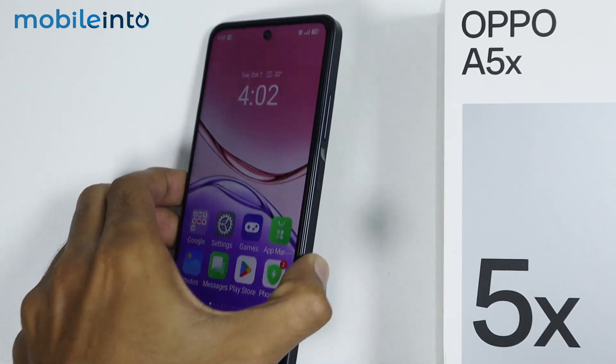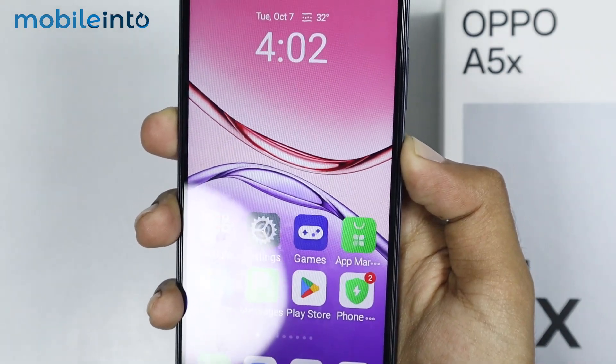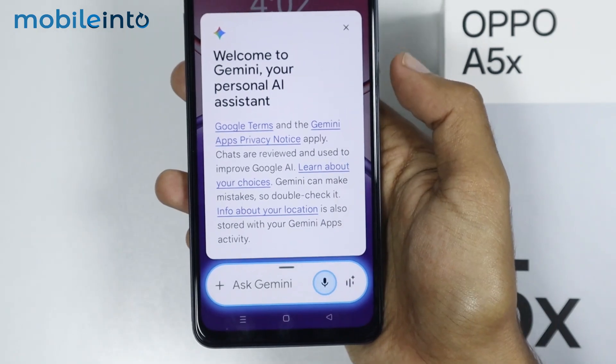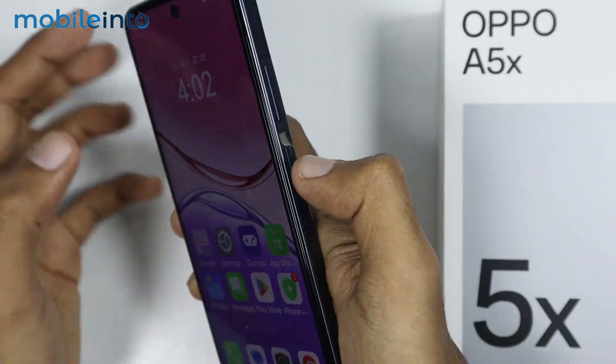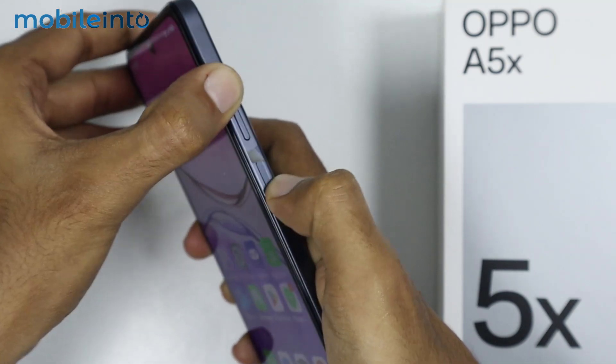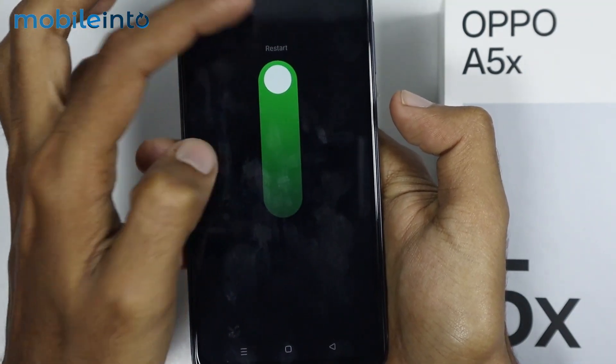To restart, just press and hold the power button of your smartphone and open the power menu. Now if the power button is mapped to launch the Google Assistant instead of the power menu, just press the volume up button and the power button at the same time to launch the power menu. Once you launch the power menu, just swipe up and select restart.